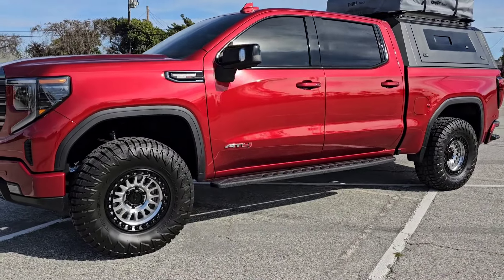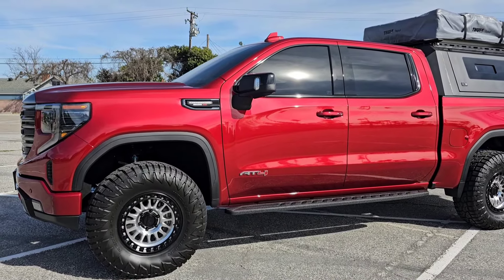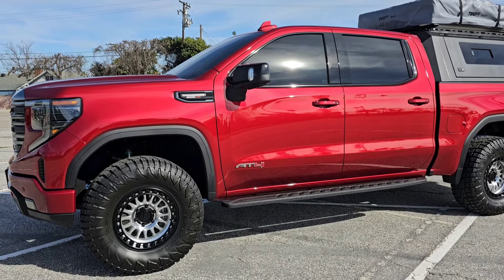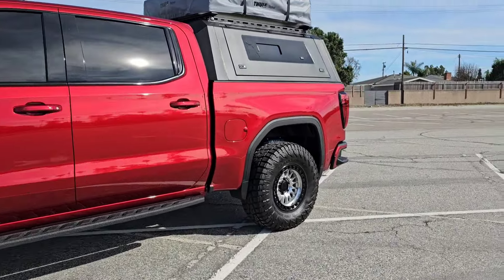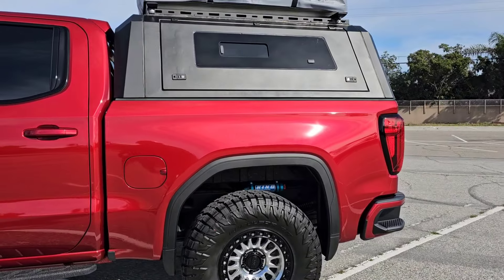So the front coilovers pretty much keep it at the same stock ride height because it is an AT4. If we have anything else it lifts it up — it's about a three and a half inch lift. And the rear — this is the AT4, it already has the blocks — so it lifts it up another two inches, which would be another three and a half.